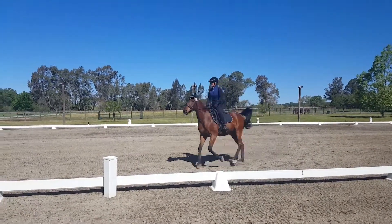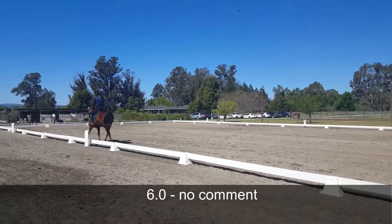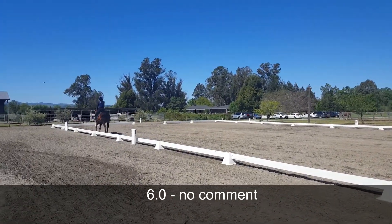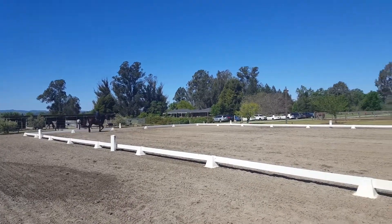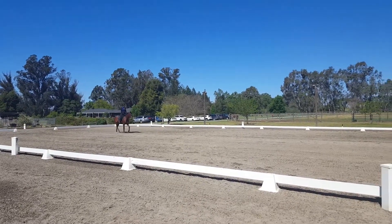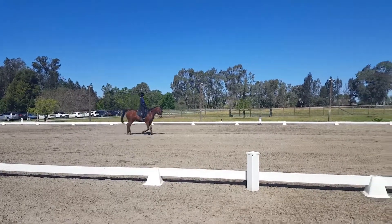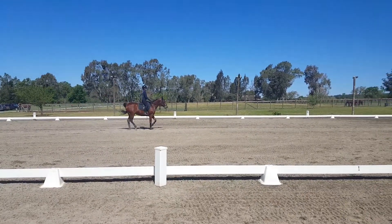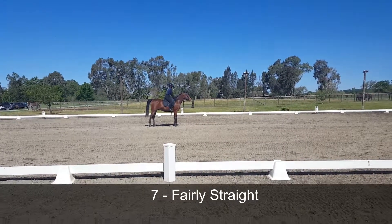All right. At A, down the center line. At X, halt and salute. Yay!